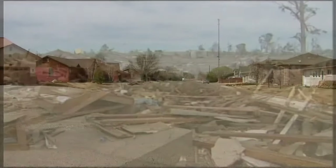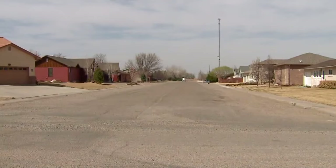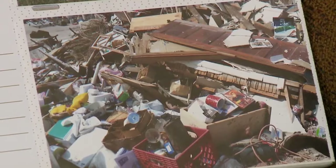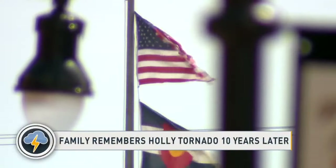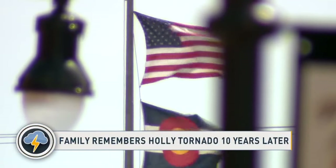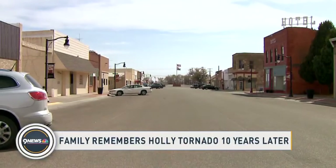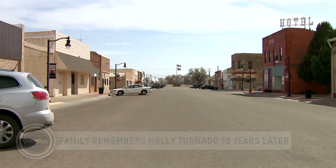A decade has passed and a town was rebuilt. Everything is framed as before tornado or after tornado — it's a line, it's a break. Moments are now memories. Jim says he's just thankful they were gone and that the good Lord took care of them. Holly is still home. It brought this community even closer. With photojournalist Ann Hurst, Noel Brennan, 9 News.